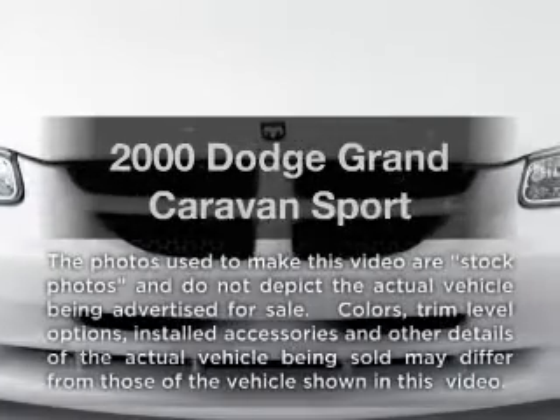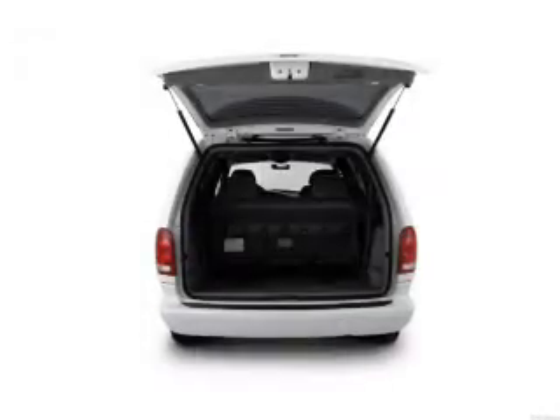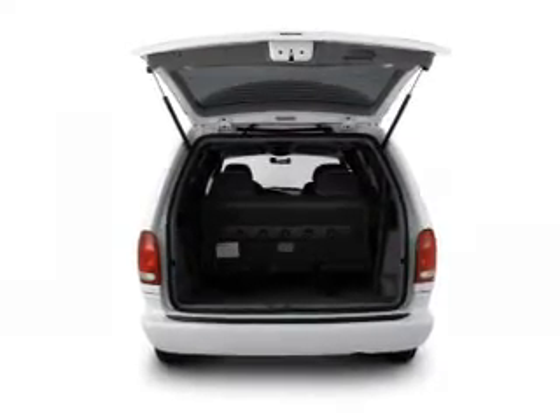If you're looking for an automobile with great attributes, look no further. With a solid six-cylinder engine, driven by an automatic transmission, the anti-lock braking system will help deliver you safely to your destination.